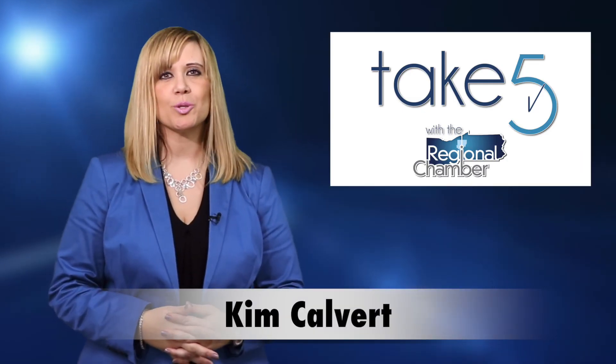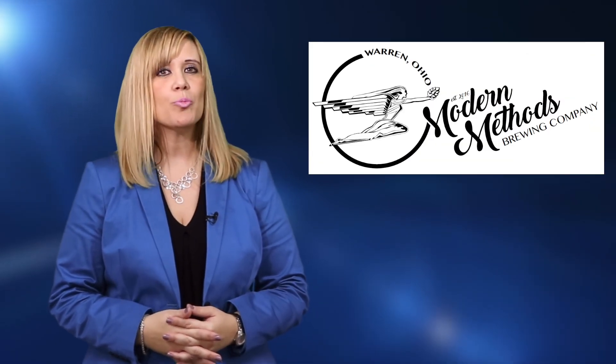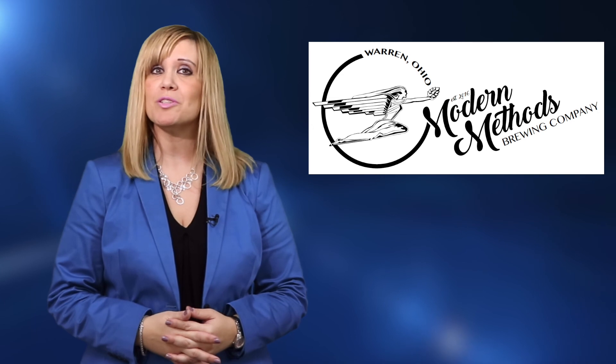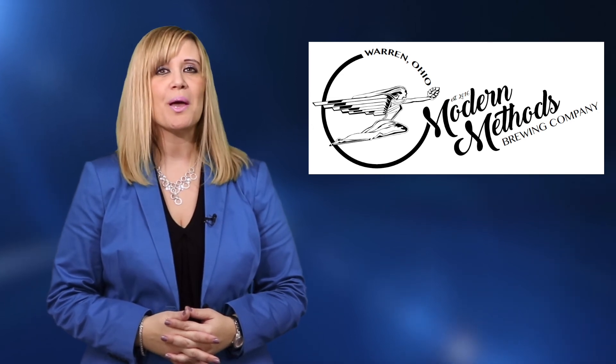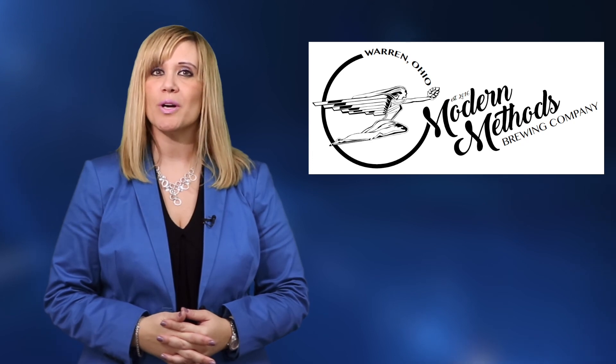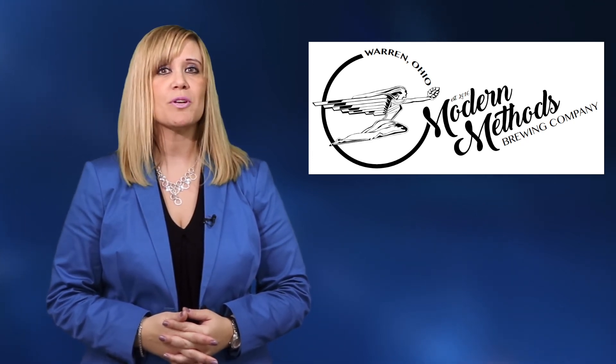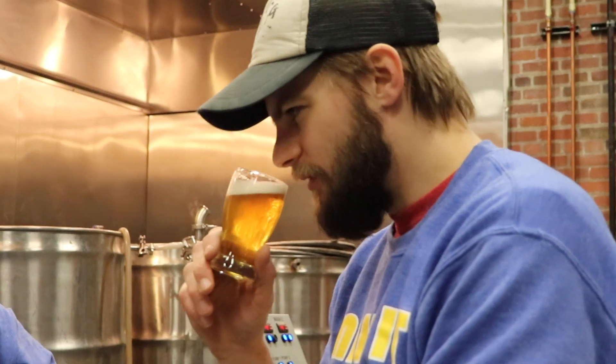Hello and welcome to Take 5 with the Regional Chamber. I'm Kim Calvert. What started as a hobby and a love of home brewing beer has turned into a business startup for a valley entrepreneur. Modern Methods Brewing Company recently opened at David Grawl Alley in Warren. Leslie Davis takes us inside the new brewery and tells us what specialties they have to offer.